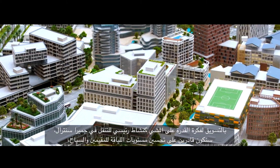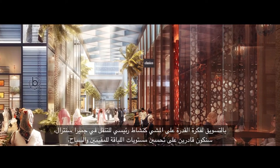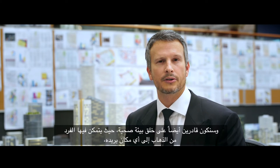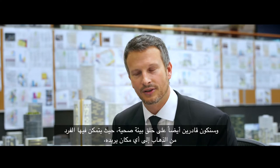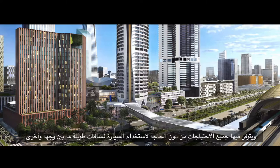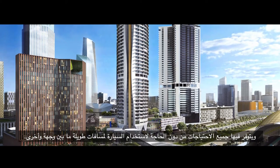By promoting walkability as the primary mode of movement around Jumeirah Central, we're able to enhance the wellness of our residents and tourists. We're able to create a barrier-free environment so you can get to where you want to go, and everything is situated in one location, removing the need to drive vast distances between one destination and another.